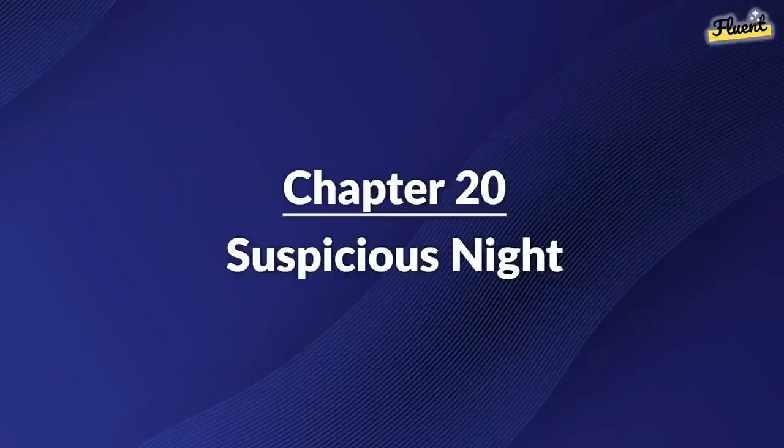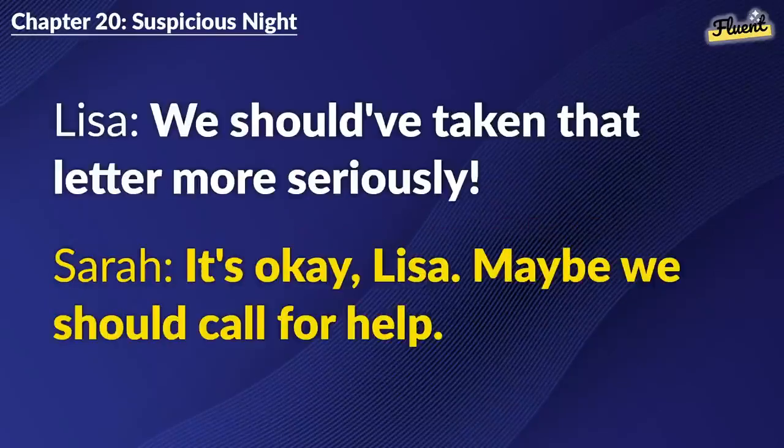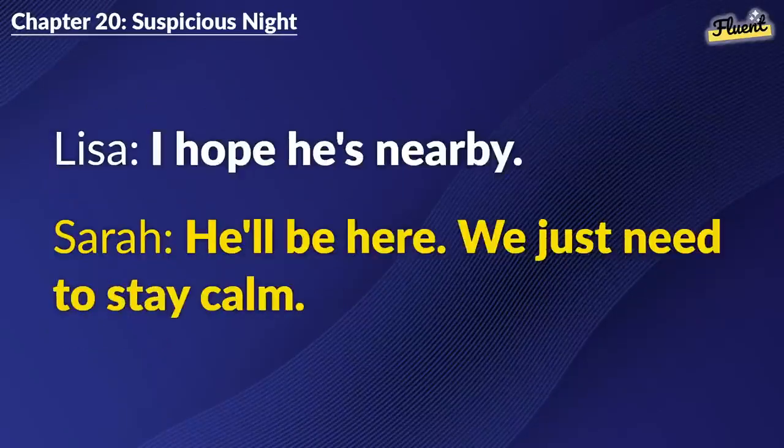Chapter 20: Suspicious Night. Did you hear that, Sarah? Someone's outside the door. We should have taken that letter more seriously. It's okay, Lisa. Maybe we should call for help. Yes, let's call Sam. He might know what to do. I'm calling him now. Stay quiet. I hope he's nearby. He'll be here. We just need to stay calm. Okay.